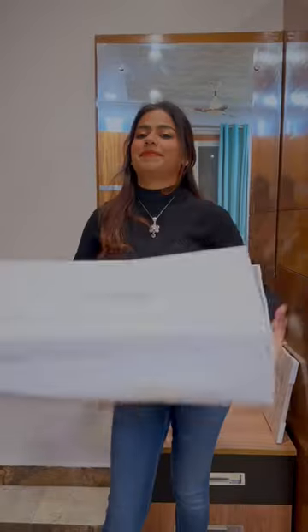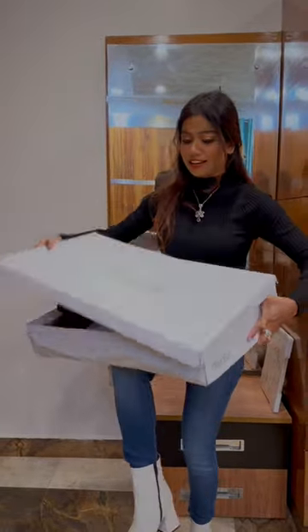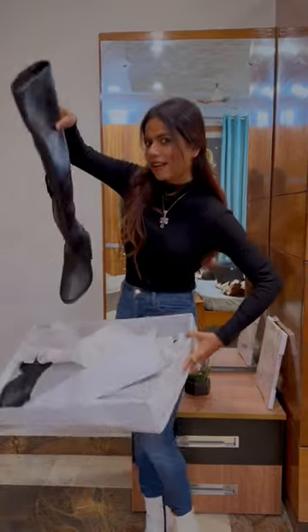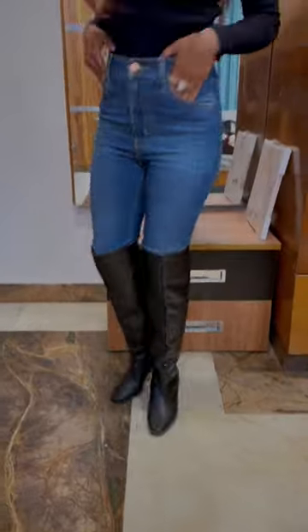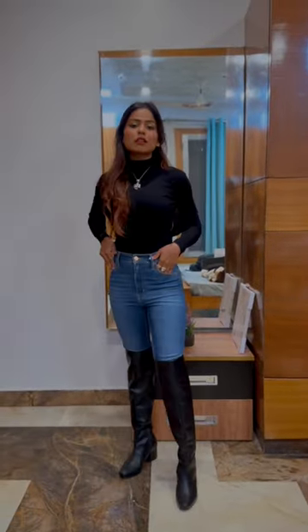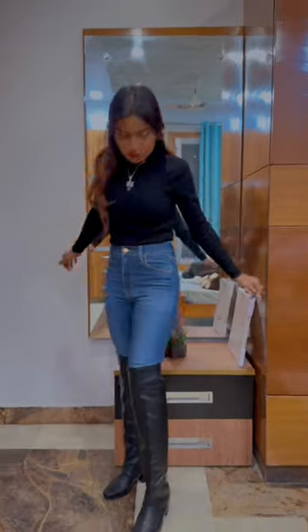Next we have black PU block heel boots and these are truffle collection and I ordered them in size 37. These boots were a bit long like they were going on my knees. But I wanted them a lot because these boots are very smart, though they were not good on these jeans.